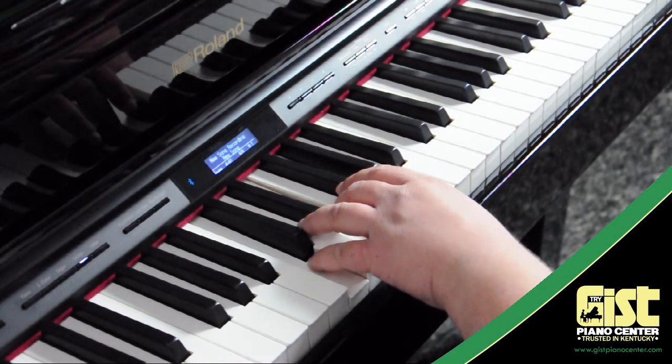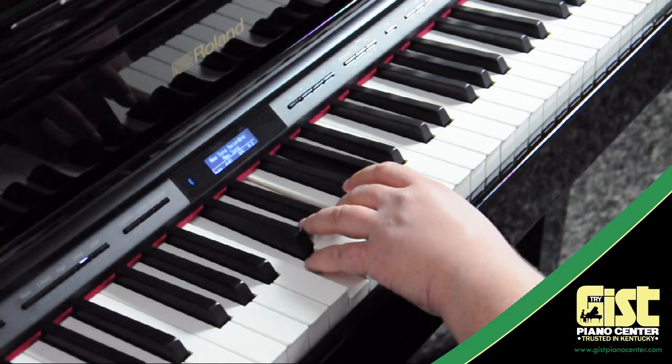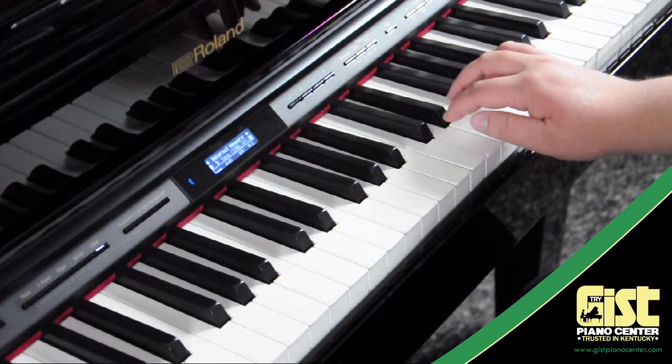Better yet, you can easily record your own songs and play along with them. Record one hand at a time or practice with your own accompaniment. It's easy and it's built into your GP607.